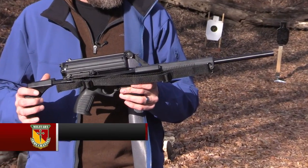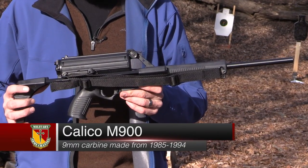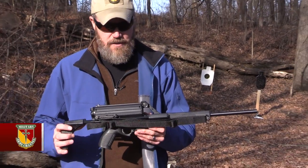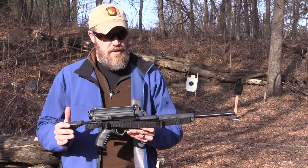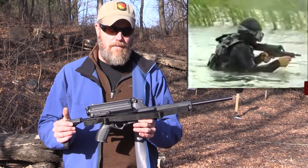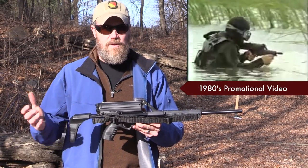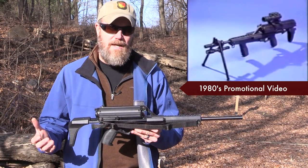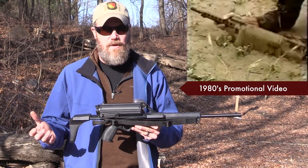This is the Calico M900. This is a gun from the past, although it's still currently being produced — or I should say it's been resurrected like the Phoenix from ashes. This gun was originally brought to market around 1985. It was designed to be a submachine gun in nine millimeter and it was meant to try to win over some military contracts. Well, it wasn't very successful at winning over military contracts, nor was it very successful on the civilian market.